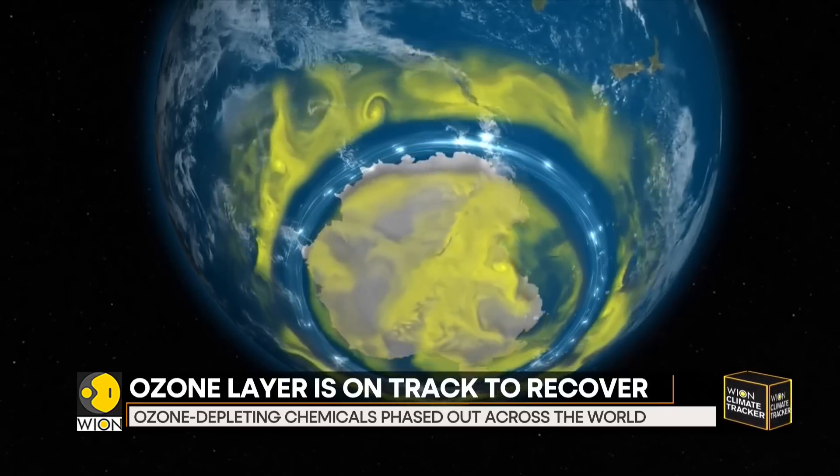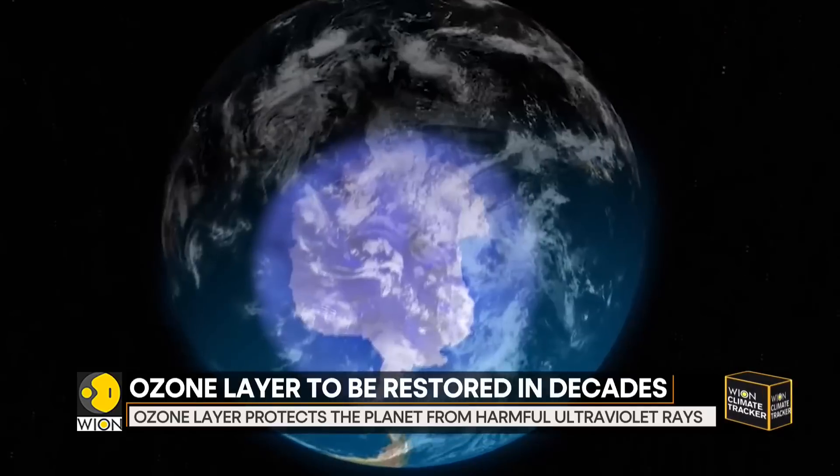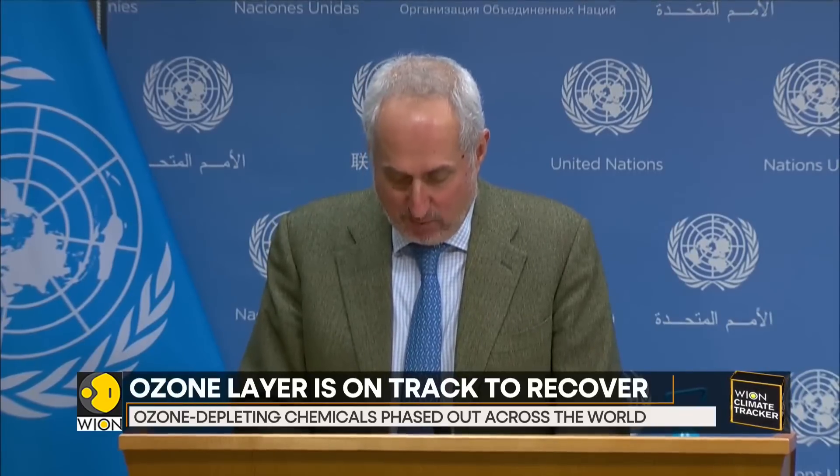And now, the collective human action to save the ozone layer has worked as planned, and the UN says that the layer may recover in decades. The ozone layer is on track to recover within four decades. In a new report, a UN-backed scientific panel confirmed that the phase-out of nearly 99% of banned ozone-depleting substances has succeeded in safeguarding the ozone layer, leading to a notable recovery in the upper stratosphere and decreased human exposure to harmful ultraviolet rays from the sun.